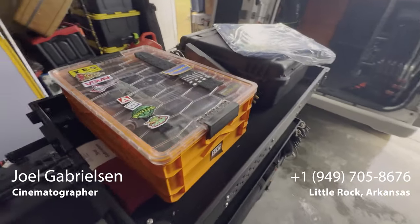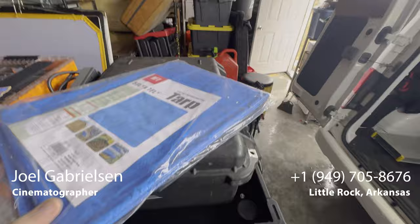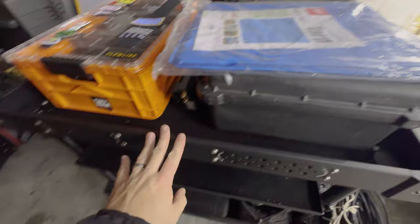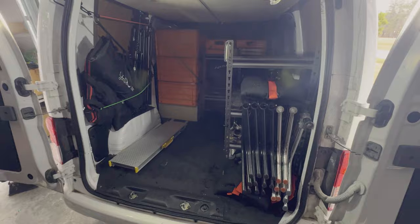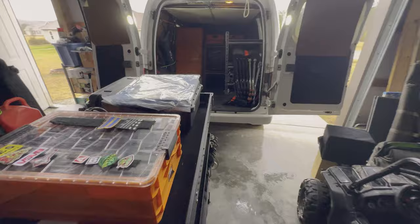I'm trying to get my car loaded for the multicam shoot today and it is pouring rain, so I'm going to put a tarp around my innovative cart and then load it in the van with the tarp on. That way when I get to set I can just wheel my cart out and not have to worry about my stuff getting wet in the rain.